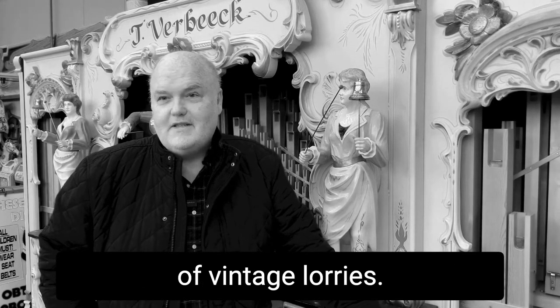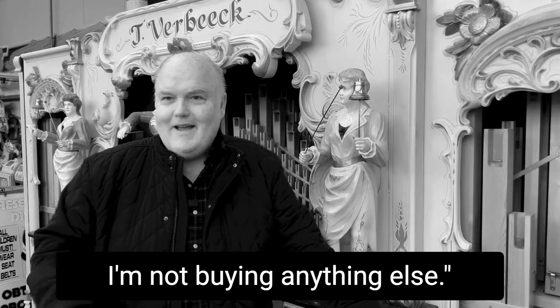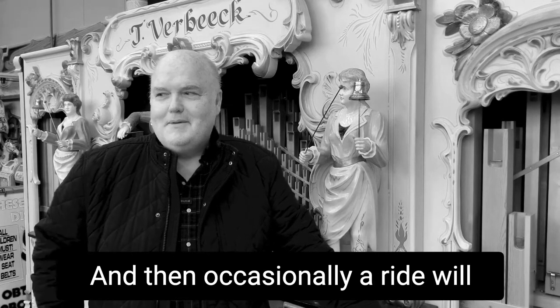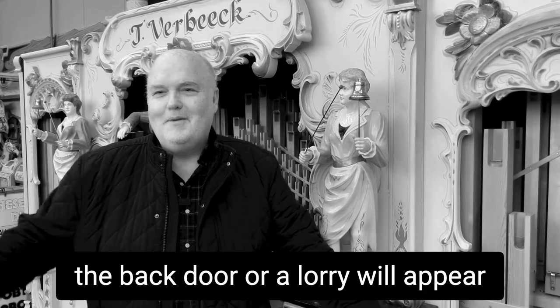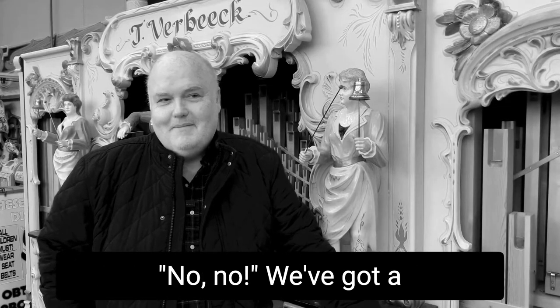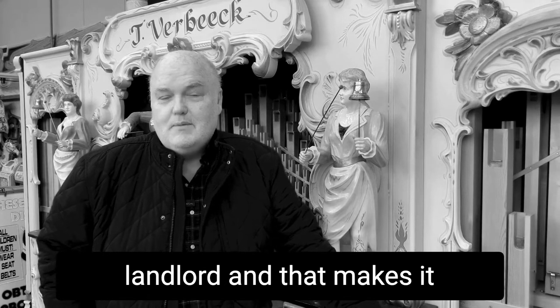The chap that owns the firm here, who is effectively our landlord, loves the old vintage stuff. He has his own collection of vintage lorries, so we kind of have a running joke with him — that's it, I'm not buying anything else — and he gives me the same speech, and then occasionally a ride will sneak in the back door or a lorry will appear for him. We've got a really sympathetic landlord and that makes it possible really.